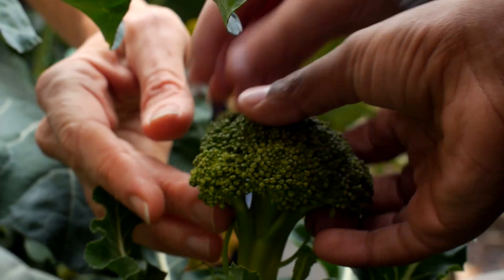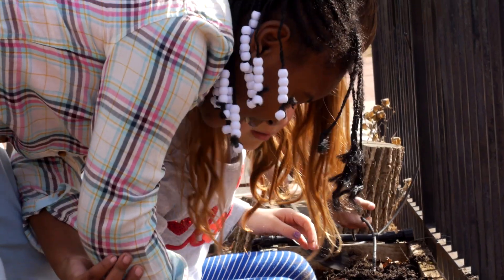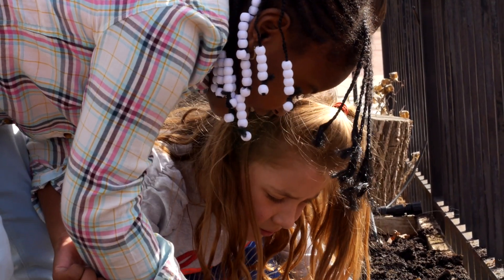Everybody's excited because we get to work in the garden. We get to cook. We get to chop stuff. I also learn about plants and other animals that live in soil. I think it just gives them a glimpse into where does my food come from, and they understand a little bit more. It also gives them this empowerment to think, wow, I could grow food myself.